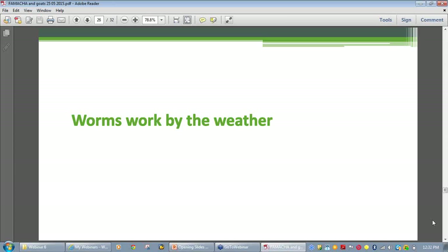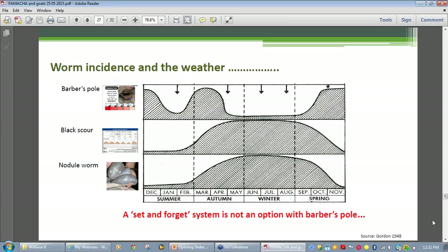In any worm control program, it is necessary to have some appreciation of the seasonal incidence of worms in relation to the weather. Worms do indeed work by the weather. These graphs were recorded in southern Queensland, but there are similar ones for each region in Australia, basically illustrating that worms don't disappear — their numbers just wax and wane with their preferred levels of moisture and temperature. In tropical Queensland, temperatures are favorable for barber's pole development all year round, and moisture becomes the limiting factor.